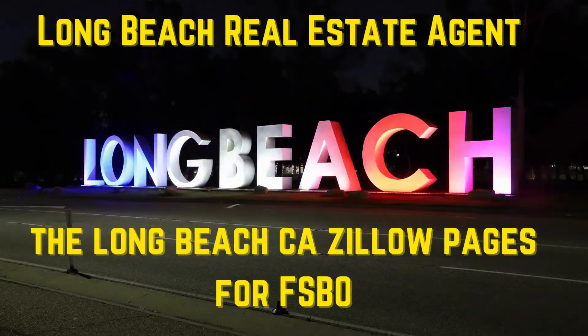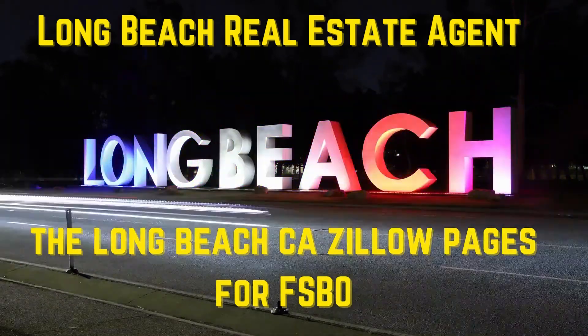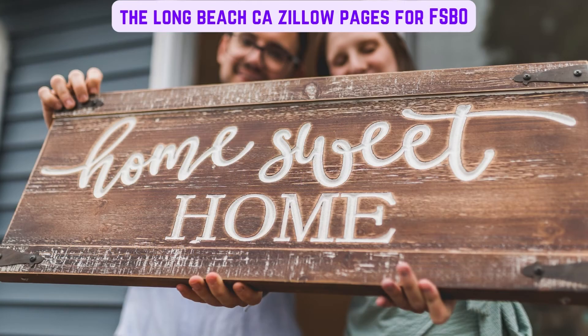Long Beach Real Estate Agent and the Long Beach California Zillow Pages for FSBO. So you've decided to sell your own property and save money, as you feel you don't need a Long Beach Real Estate Agent. You think all you need to do is go on the Long Beach California Zillow Pages on their website and list it yourself.